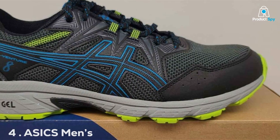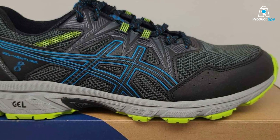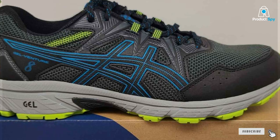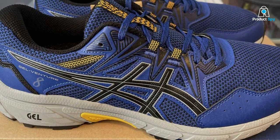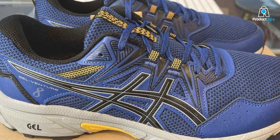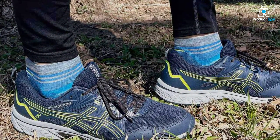At number 4, we have the ASICS Men's Gel Venture 8 Running Shoes. ASICS is a renowned brand in the running world, and the Gel Venture 8 lives up to the legacy. The design is rugged and built for the outdoors, making them ideal for trail running. When it comes to quality, ASICS has used durable materials to ensure these shoes can handle tough terrains and conditions. Usability is a key feature of the Gel Venture 8.